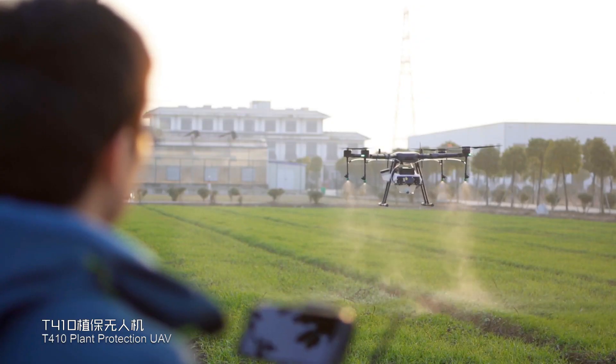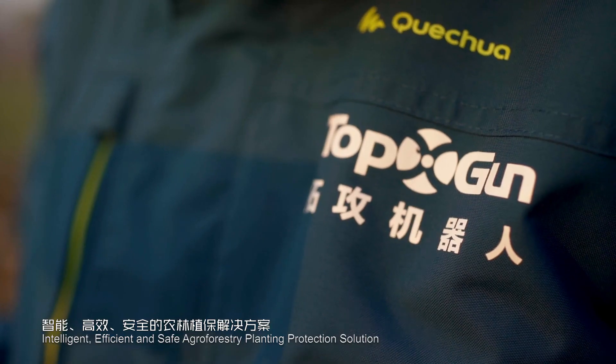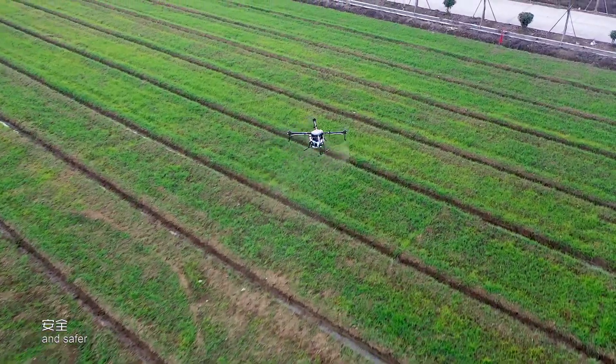T410 Plant Protection UAV — an intelligent, efficient, and safe agroforestry planting protection solution. Make plant protection operation simpler, safer, and your great assistance for better plant protection.